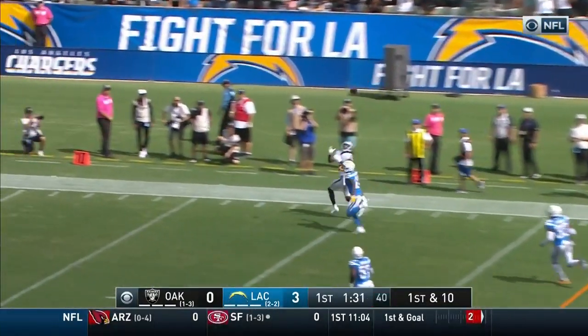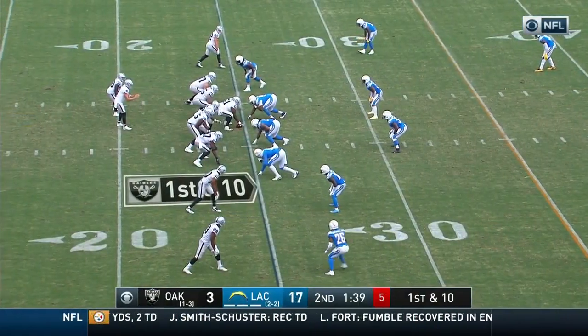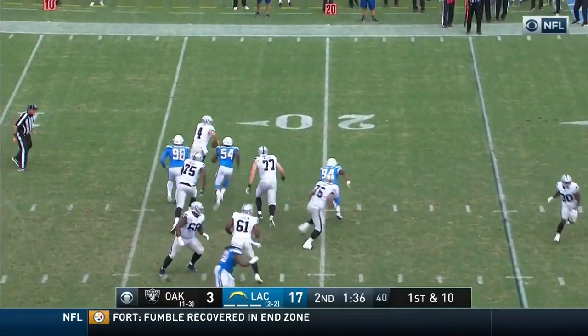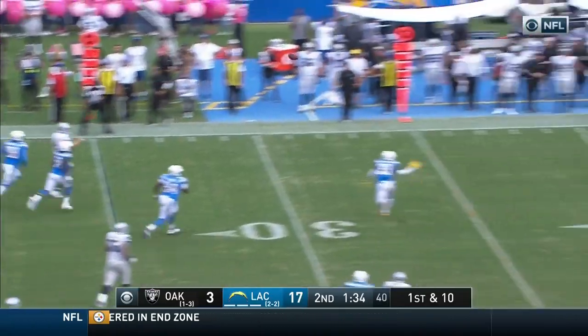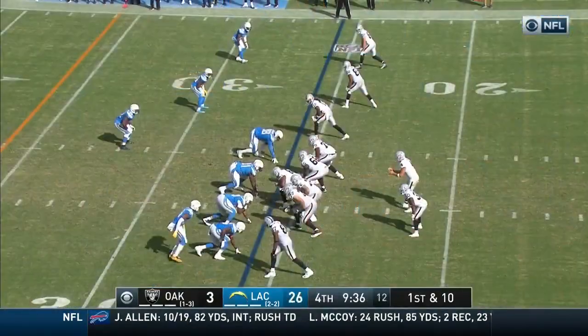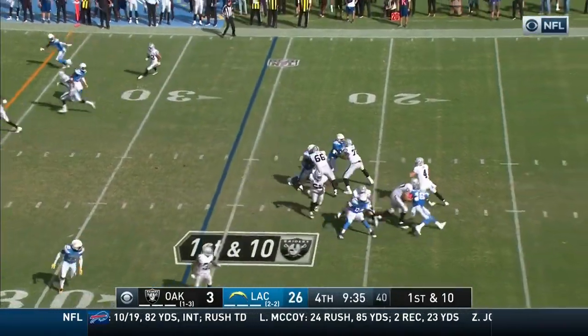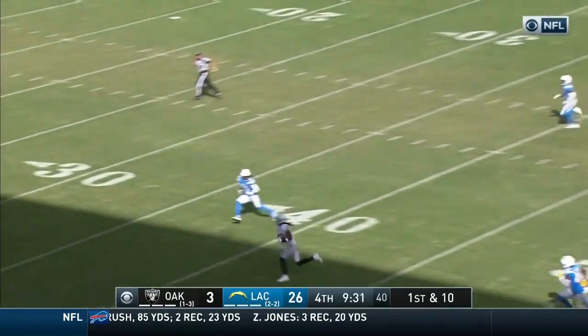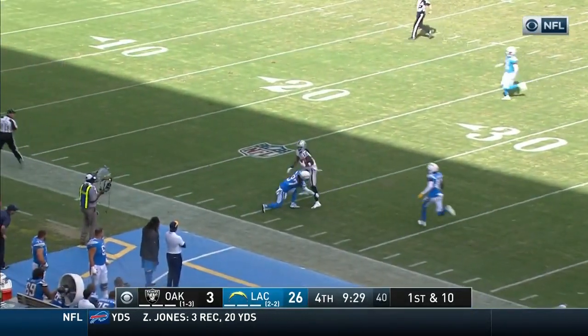Carr down the sideline — it is caught! First half today. Carr on the move, throws it, completes it — Seth Roberts. It's all kind of urgency that hits the Raiders here. Carr down the middle of the field, wide open, he's got his man — Martavis Bryant.